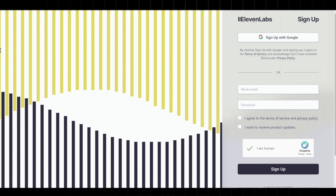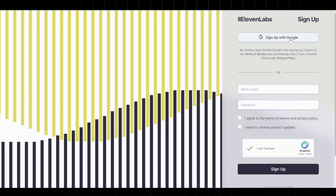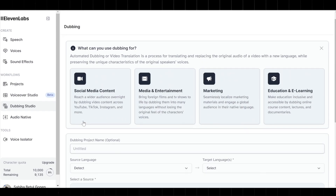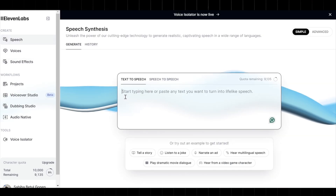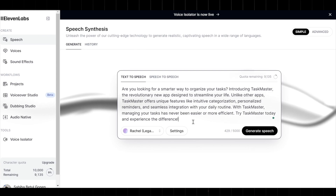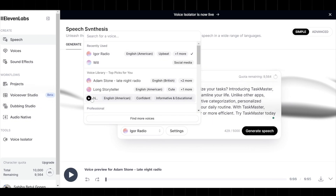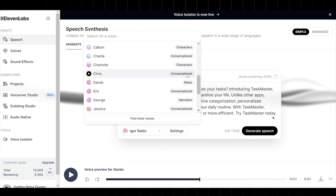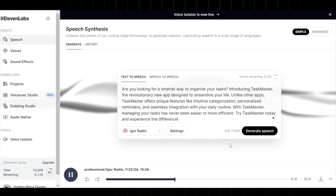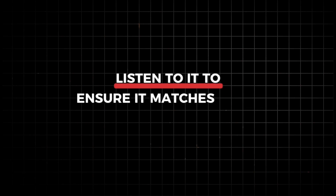Now, with your script ready, head over to the ElevenLabs website. If you don't have an account, sign up and log in. ElevenLabs is known for its advanced text-to-speech capabilities, making it perfect for this task. Once logged in, find the text-to-speech feature, or if you decide to make a longer video, go to the project page to create a project. For now, I just need a few seconds of audio for demonstration, so the text-to-speech function will do. Copy your script and paste it into the text box in ElevenLabs. Browse through the voice options and select one that fits your avatar's personality — you can listen to samples to help you decide. Click the Generate button to create your audio file. After the audio is generated, listen to it to ensure it matches your expectations, then download the audio file to your computer.